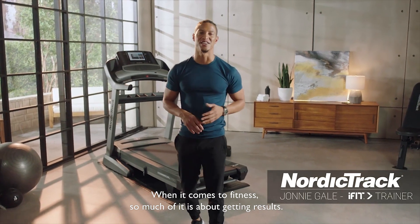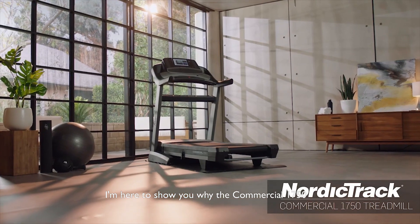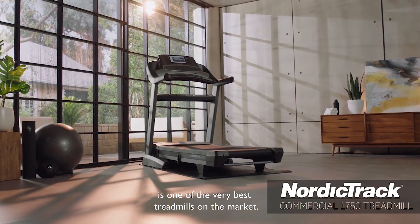When it comes to fitness, so much of it is about getting results. I'm here to show you why the Commercial 1750 is one of the very best treadmills on the market.